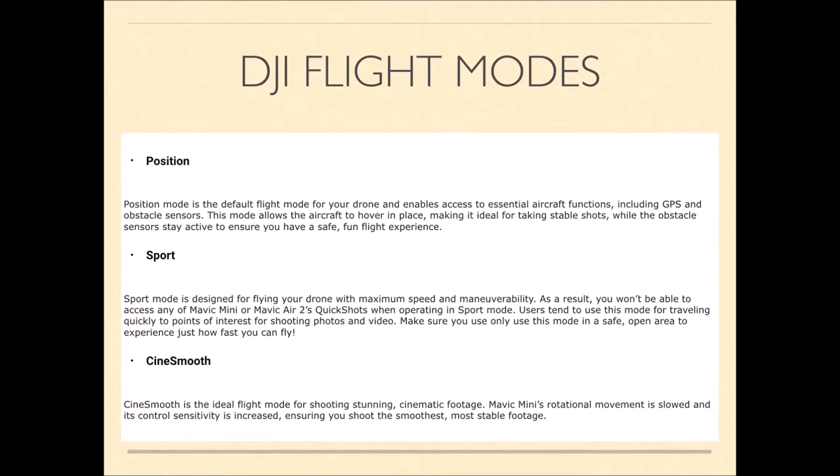The obstacle sensors under the drone sense proximity to the ground. If you fly it over a sofa, for example, it will rise up above rather than collide. Sport mode gives you no access to quick shots and disables some safety features, but you can use it to quickly escape trouble if wind is taking your drone off course. Cinematic mode — also called Cinesmooth — slows all stick movements way down, making it ideal for taking smooth video.